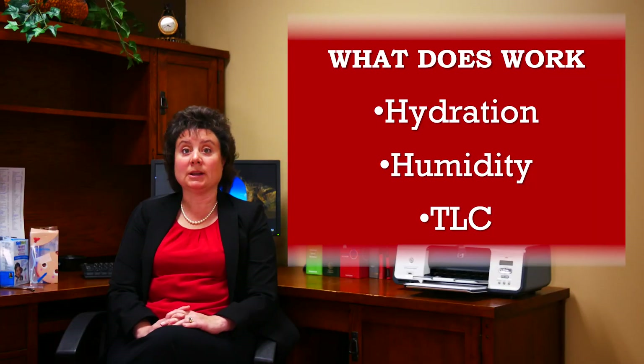Humidity. Humidity thins the secretions. This is probably the most important thing you can do for your child, as it will help mobilize those secretions through those very small airways.